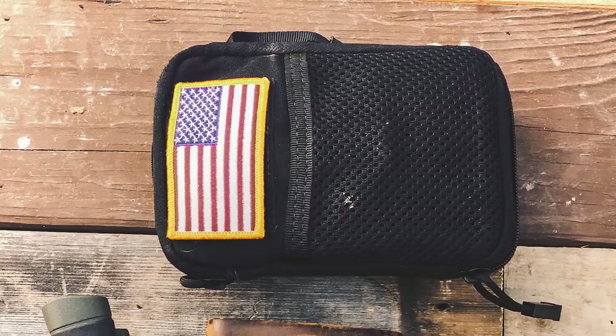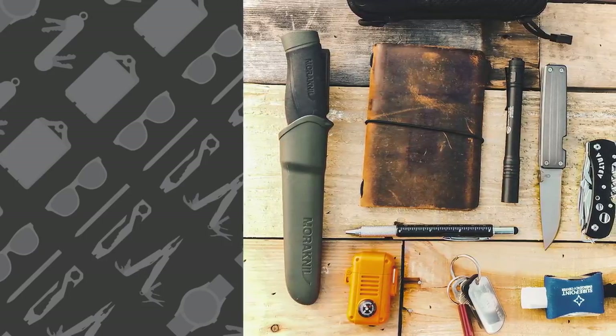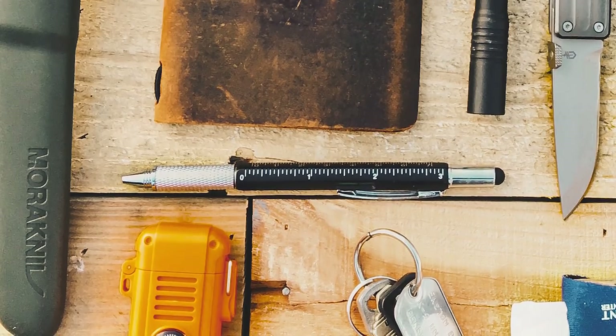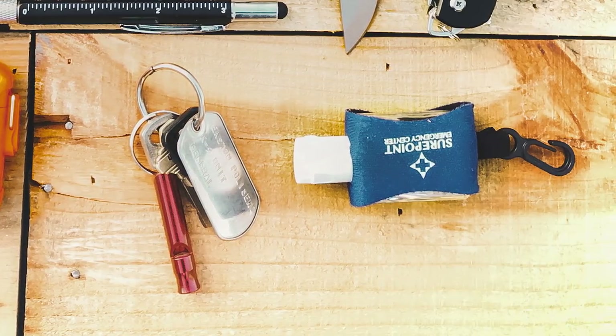First up is the Condor Pocket Pouch EDC Organizer, and below that is the fixed blade — the Mora Knife Companion Heavy Duty. I've never seen somebody EDC a Mora Knife, which is pretty badass. Next to that is a Saddleback Leather Field Journal and a Streamlight Stylus Pro Pen Light. Next to that is the Gerber Pocket Square and the Valtev Pocket Tool. His pen of choice is the Edgeworks Multifunction Pen, and below that is a Pathfinder Butane Torch. On his keys you'll find an emergency whistle and a custom dog tag, and to the far right is hand sanitizer. One thing I want to see with EDC organizers is how the stuff is actually organized inside — when you put everything in one organizer, all the weight of your entire EDC goes to one pocket.